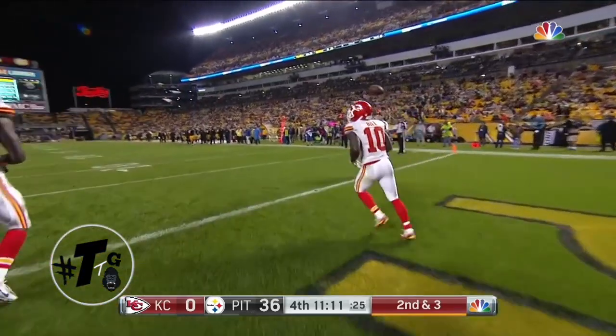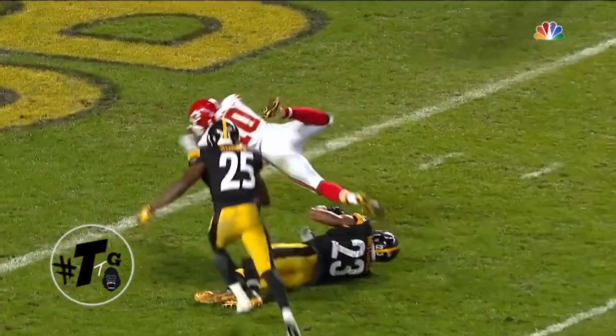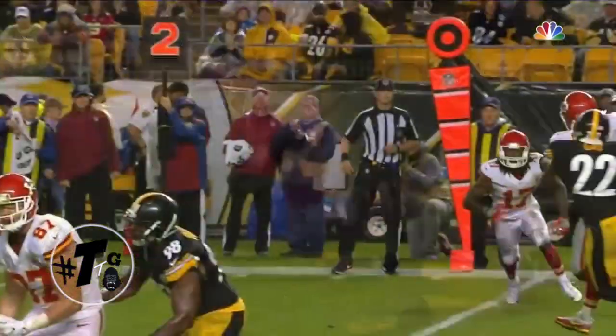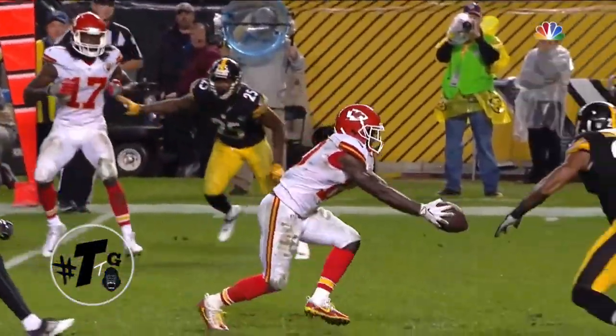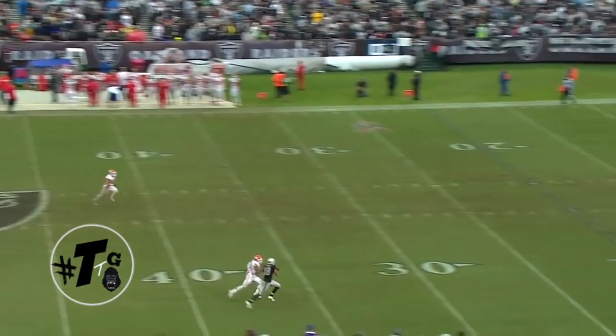Tyreek Hill is one-on-one with William Gay. Alex Smith placed the ball on the back shoulder because if he would have placed it in the front, it would have been a pick. He just stayed with the ball and dove in for the touchdown.